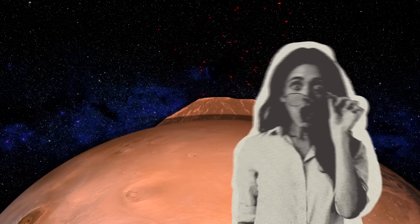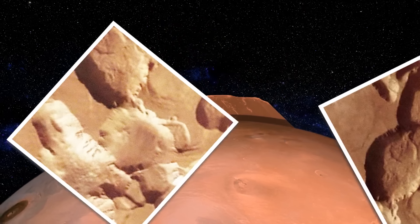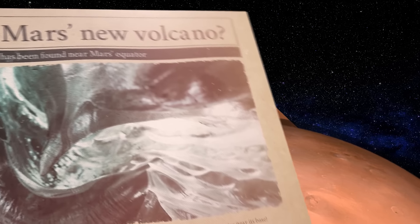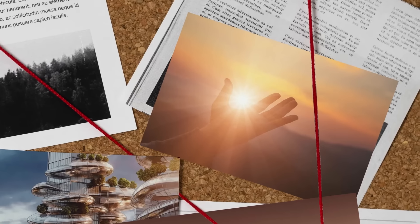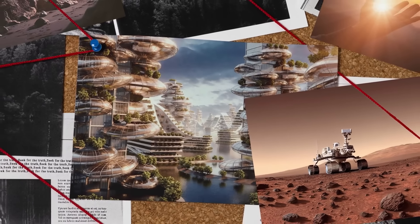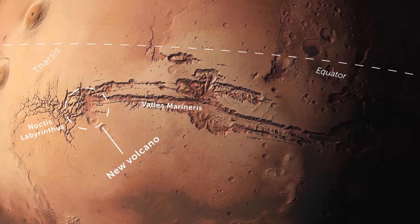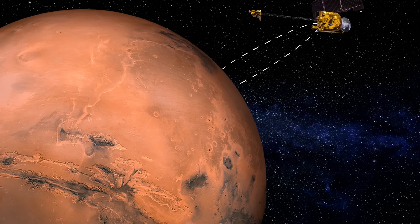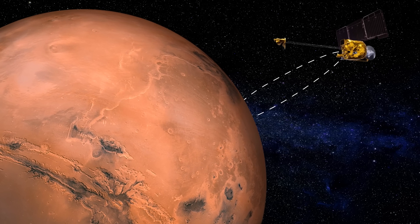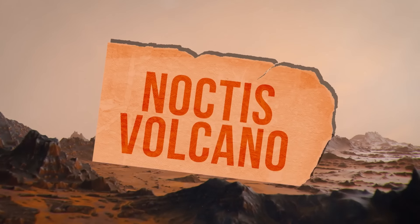A giant volcano has been found near Mars' equator — literally hiding in plain sight. It's deeply eroded but was active from ancient to recent times. There might even be remnants of glacier ice near its base, making this discovery a promising new location to search for life and a potential destination for future human and robotic exploration. The discovery was announced at the 55th Lunar and Planetary Science Conference in Texas. The volcano is located in the eastern part of Mars' Tharsis Volcanic Province, between the Labyrinth of the Night and the Valleys of Mariner. The structure is still awaiting its official name and is currently referred to as the Noctis volcano.